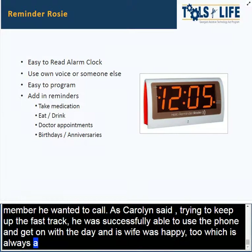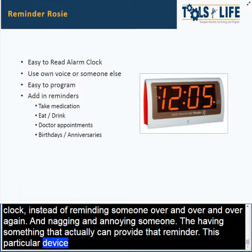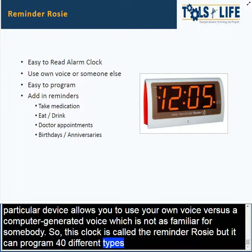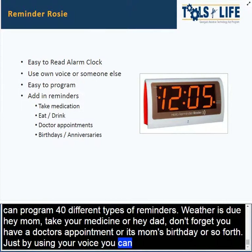Another idea is using a reminder alarm clock. Instead of reminding somebody over and over, which can be nagging and annoying, you can have something that provides that reminder. This particular device is called a Reminder Rosie. It allows you to use your own voice rather than a computer-generated voice, which is not as familiar. It can program about 40 different types of reminders — whether it's 'Hey mom, take your medicine,' 'Hey dad, you have a doctor's appointment,' or 'It's mom's birthday.' You can program it using your voice so it's in that familiar, soothing voice that is comforting for the person with dementia.